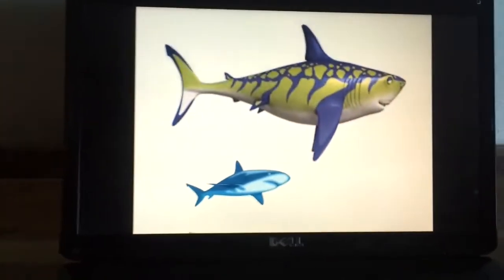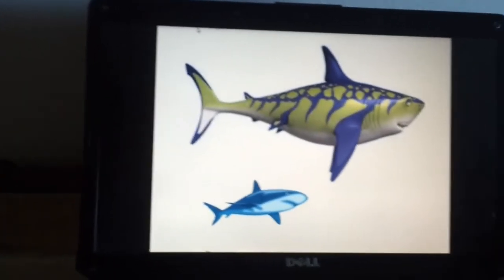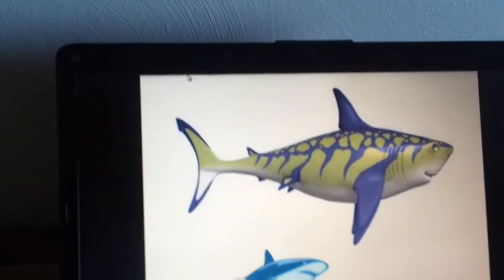Cretoxyrhina is a prehistoric shark. It has gills to breathe, and they also have a good sense of smell and even lots of teeth.